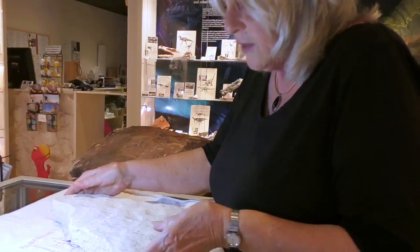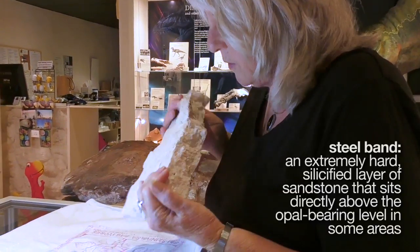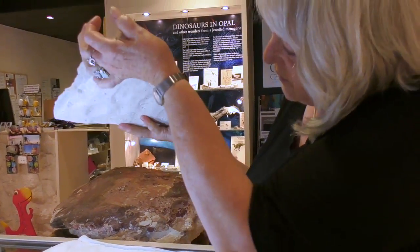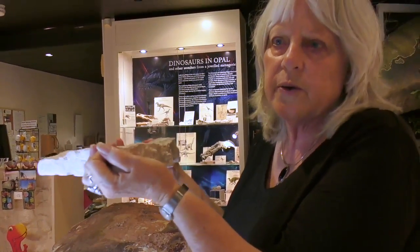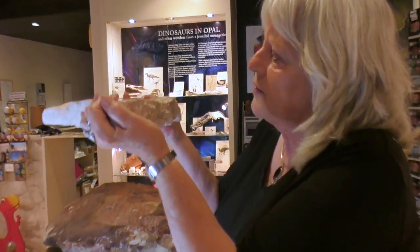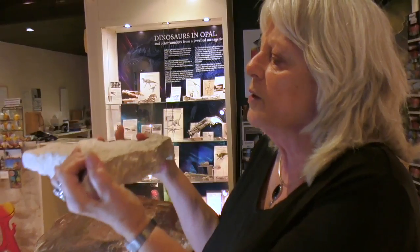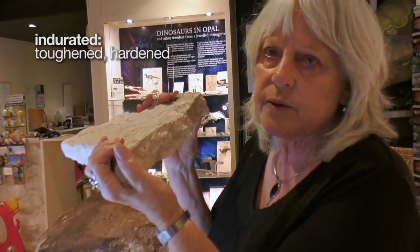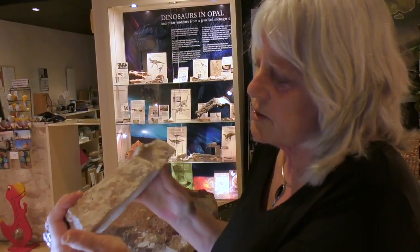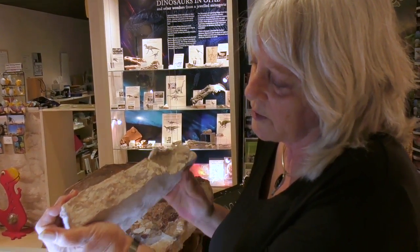What we've got here is a piece of what they call steel band, which is the material — very hard sandstone — that sits just above the opal level underground. So the opal comes underneath that. The steel band above is a sort of indurated layer. The water doesn't soak down through it particularly, and it's saturated with silica — very, very hard.